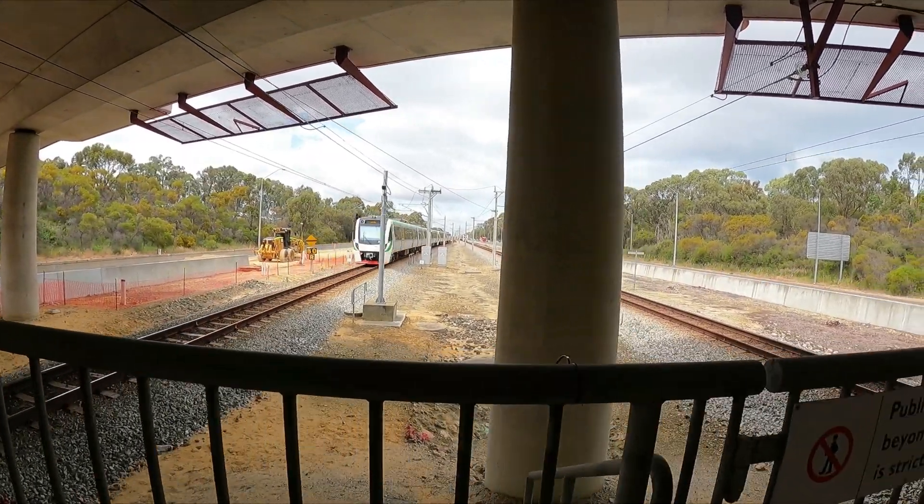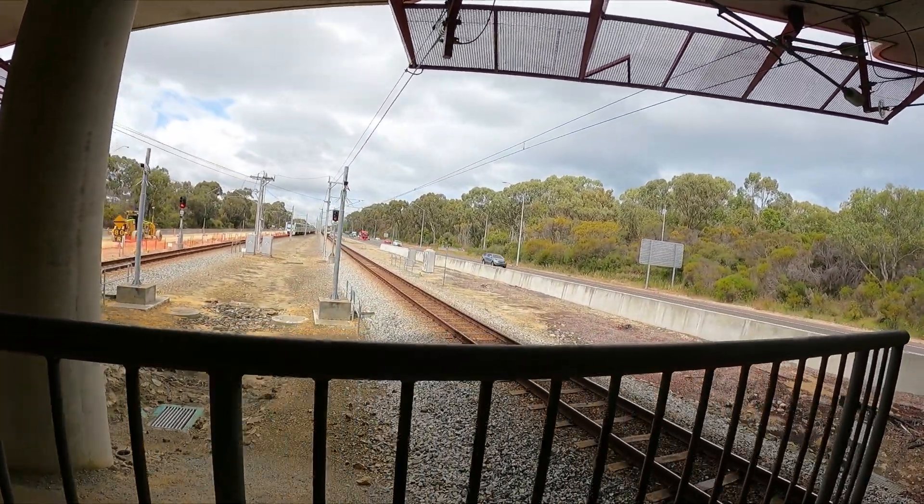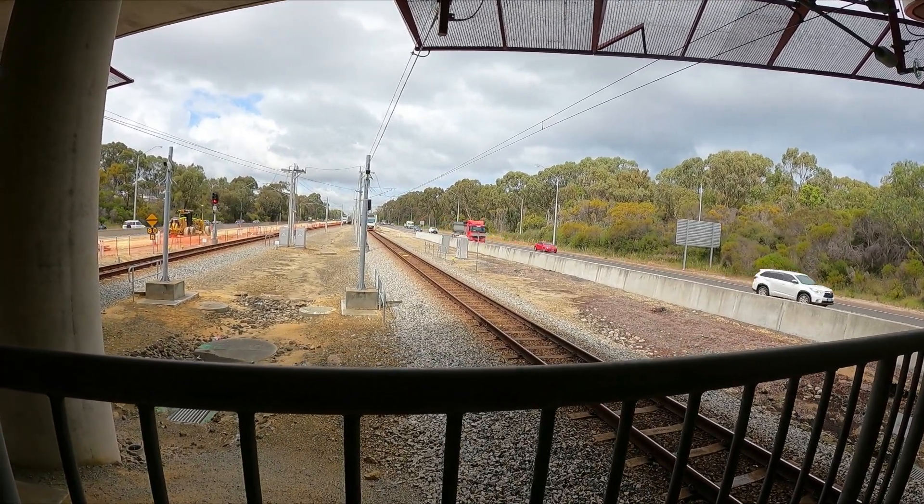Now focusing — next train in 14 minutes. Now focusing onto the next train that's about to come by. There's a non-service train about to pass, EMU63 leading.